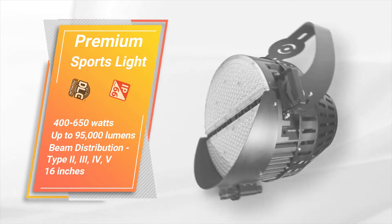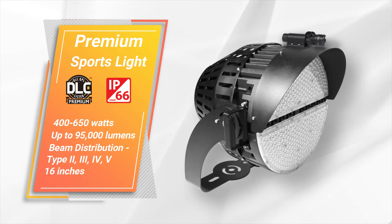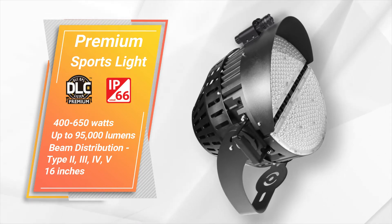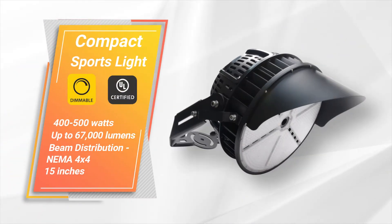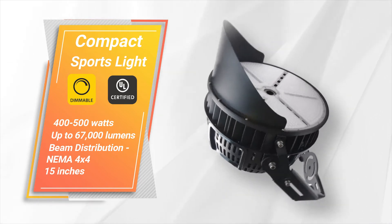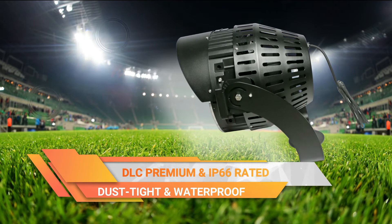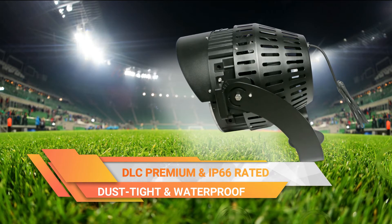Natural LED has two great options to consider. The premium sports fixture at 650 watts provides 95,000 lumens of crisp, glare-free lighting with multiple beam distribution options. And the compact version at 400 watts produces 67,000 lumens with a NEMA beam spread 4x4. Both fixtures are DLC premium and IP66 rated, dust-tight, and waterproof.